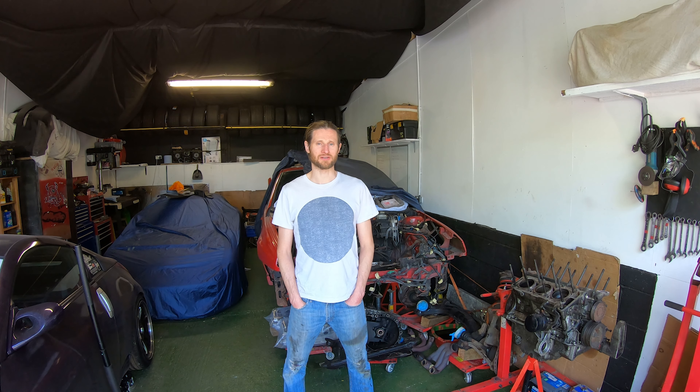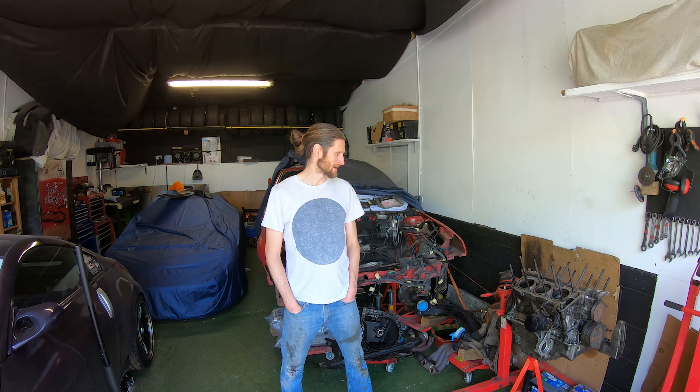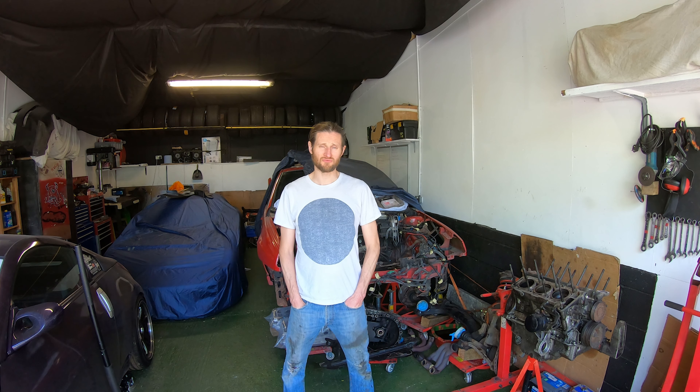One specialist has already said that they can't get a clutch. But my saving grace is there's a guy on the Alfa Facebook page called Chris. He sent me a message with a load of part numbers and manufacturers for some of the bits, so it is heading in the right direction.